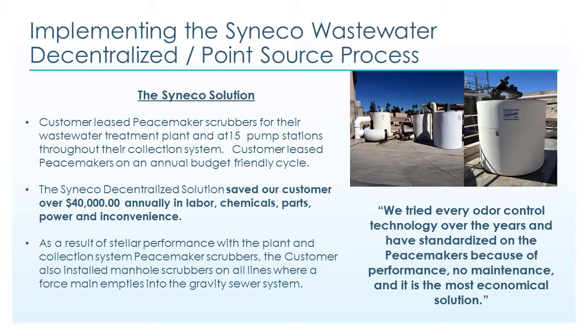The Cineco solution: Cineco Systems designed an odor control solution for the customer's wastewater treatment plant and for 15 pump stations throughout their collection system. The Cineco decentralized solution saved the customer over $40,000 annually in labor, chemicals, parts, power, and inconvenience. Per the customer, they tried every odor control technology over the years and have standardized on the Peacemakers because of performance, no maintenance, and it being the most economical solution.